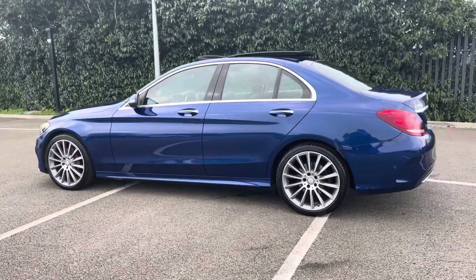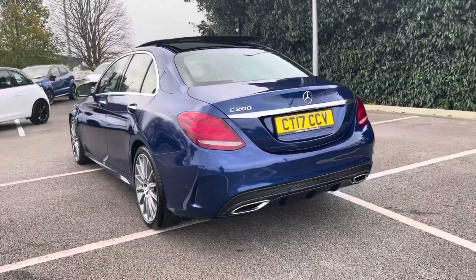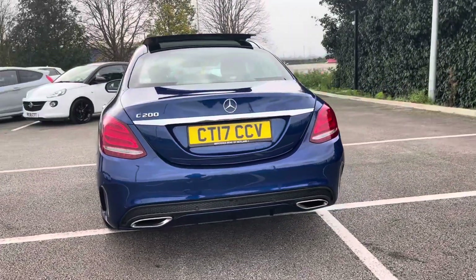This 2017 vehicle comes in a striking brilliant blue colour from two previous owners and it boasts a full service history with the last completed at 40,002 miles.